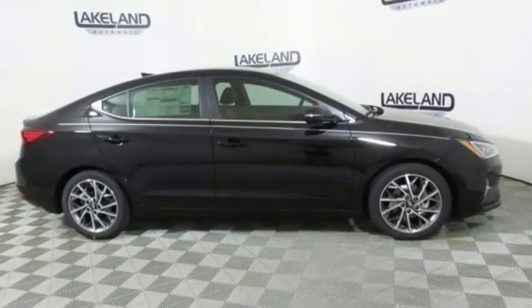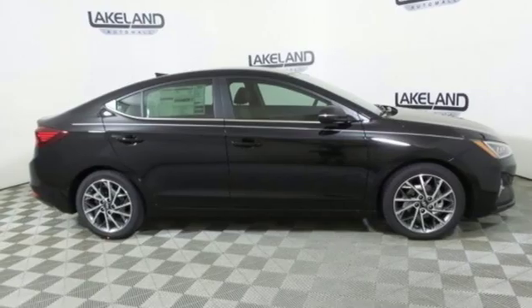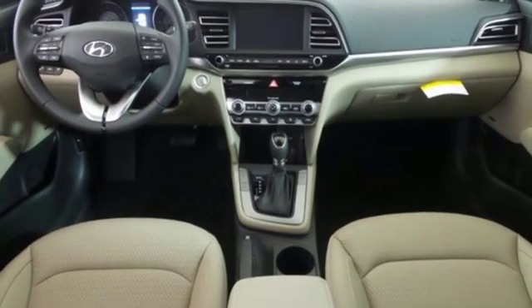Automatic transmission. Aluminum wheels. Gas pressurized shocks. And an i4 engine. Driving is believing.